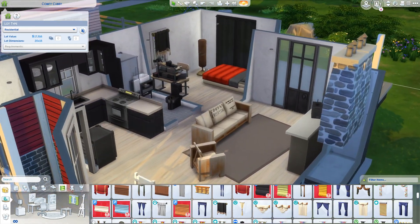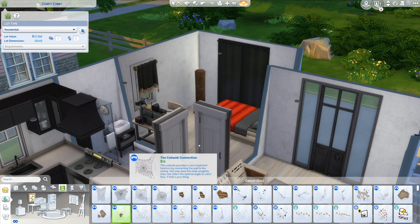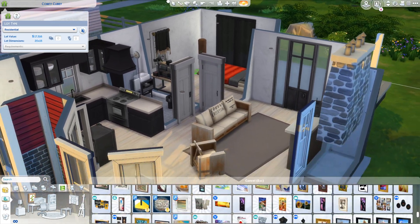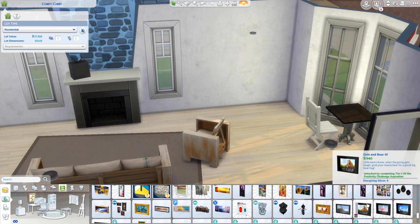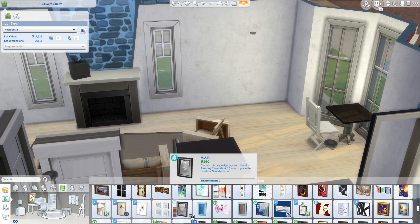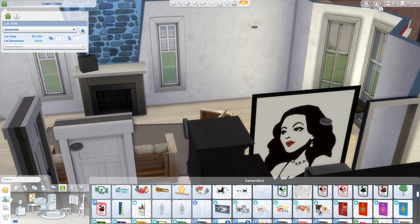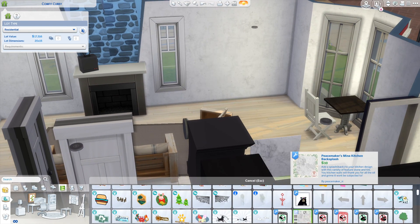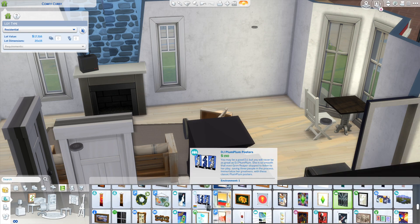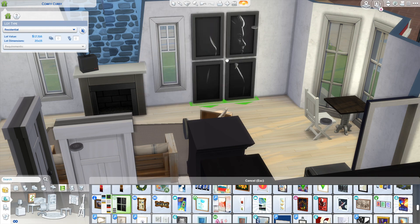Again, for landscaping I use the debug menu, just like in my other starter home. Of course you can leave the lot empty without the landscaping, because technically it's cheating since I'm not paying for any of the plants or trees. But I just think it adds a lot of personality to the home — it makes it feel a bit more alive and not like it's just been sprung out of nowhere. Which it has, don't get me wrong, but I just love how it looks. So I did do some landscaping with the debug menu.